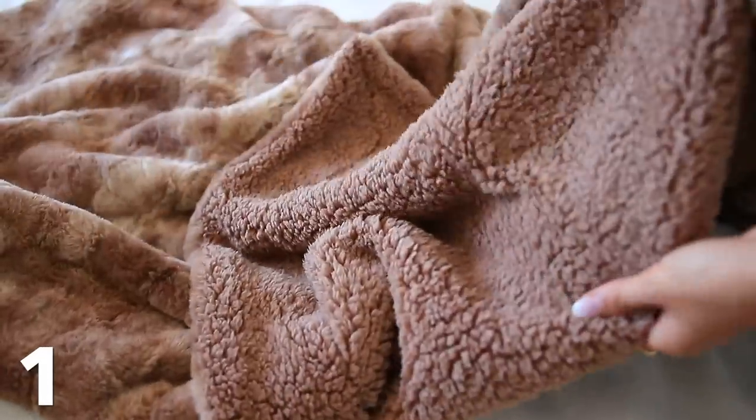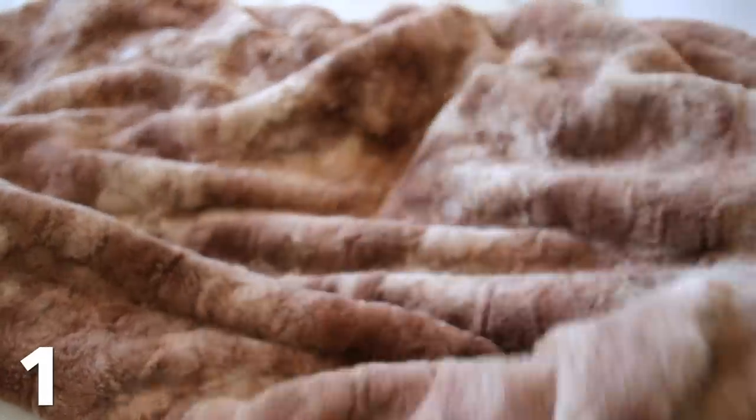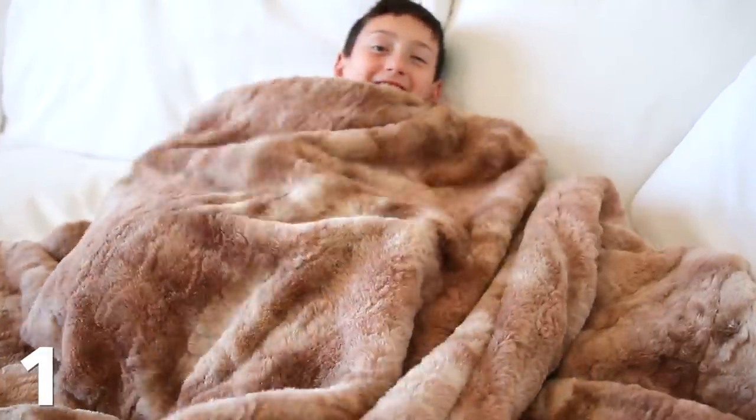It comes in tons of different colors and patterns. This is what it looks like on one side — it's so soft. The other side is like a Sherpa material. I totally understand it's summer and you're probably not looking for a blanket, but it really does make a good decor piece. And who doesn't love cuddling up on the couch and watching a movie?